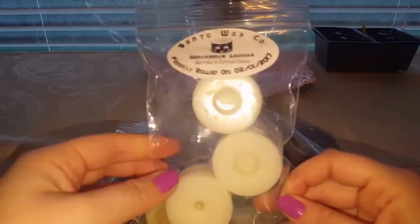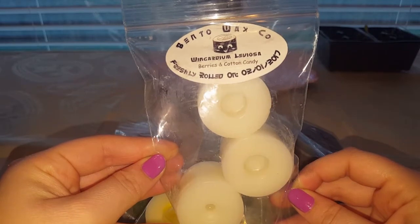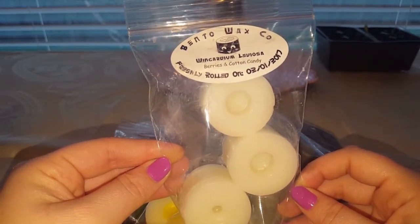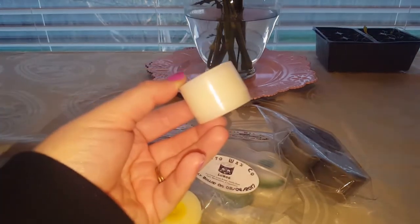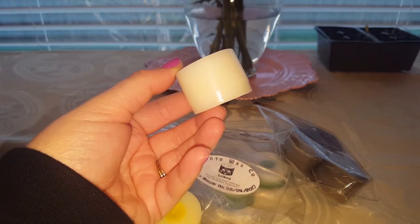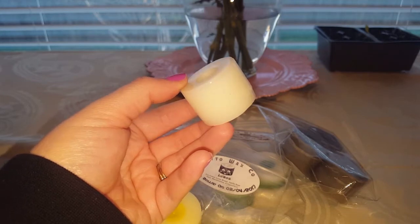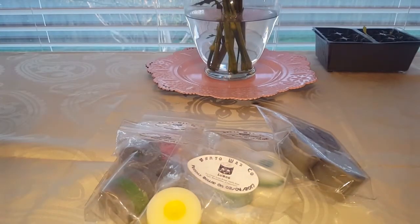This one is Wingardium Leviosa — I've never seen any of the Harry Potters so I have no idea if I'm pronouncing that correctly — and it's berries and cotton candy, solid white color. This one's great. I'm not sure of all the berries that are in there, but it's a really nice berry scent. You can tell it's definitely a complex blend of berries, just really sweetened up. Definitely a repurchase, and it would also be a really nice blender scent with some other fruity stuff.